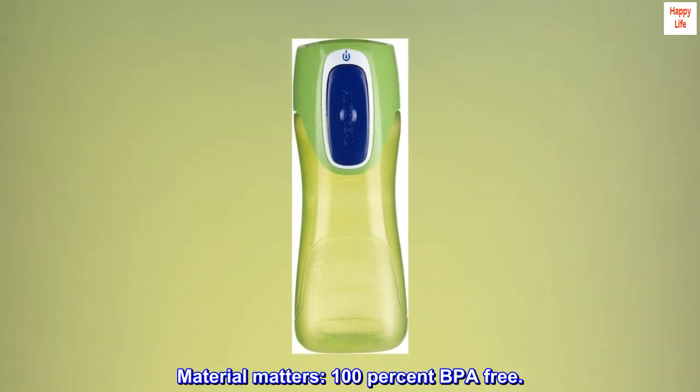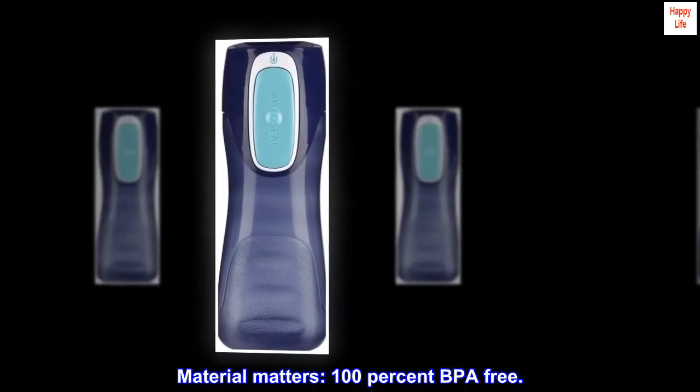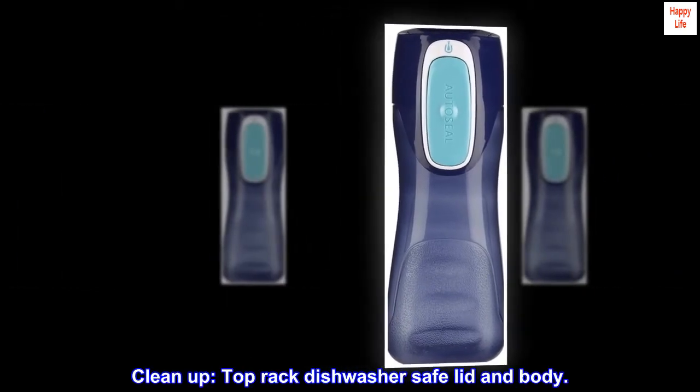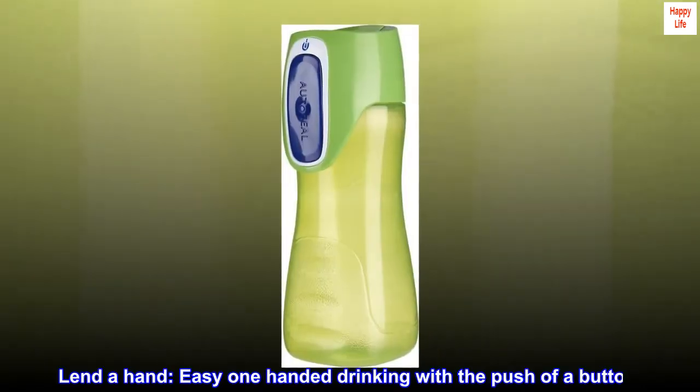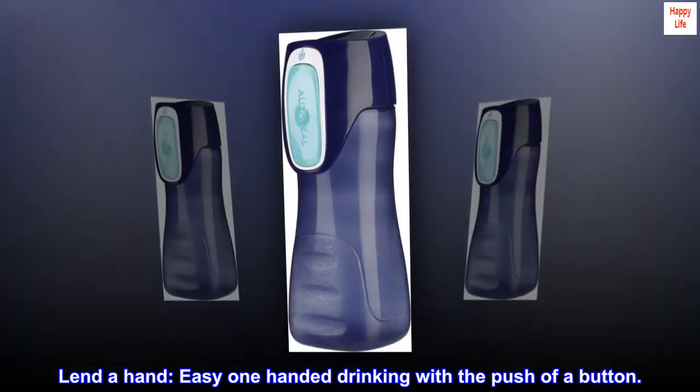Material matters. 100% BPA-free. Cleanup is easy — the lid and body are top rack dishwasher safe. Lend a hand: easy one-handed drinking with the push of a button.